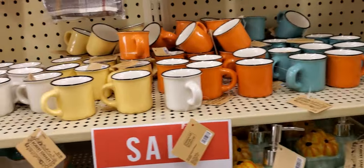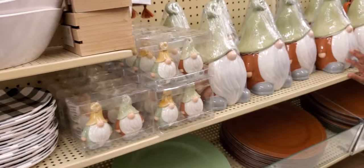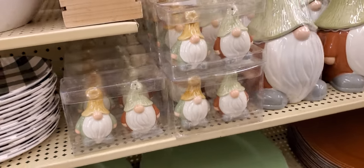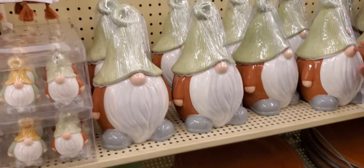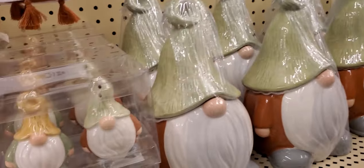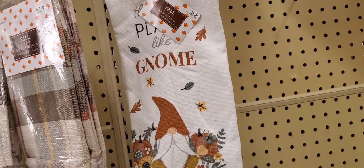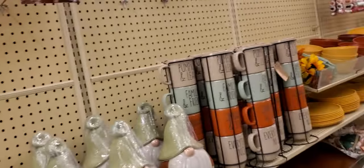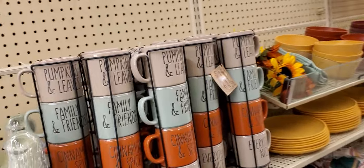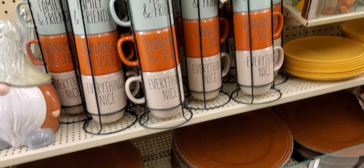Those cups in fall colors — wow! Gnome salt and pepper shakers, gnome cookie jar, and a gnome towel — $6.99. 'Pumpkin and Leaves,' 'Family and Friends,' 'Cinnamon and Spice, Everything Nice' — little cups.